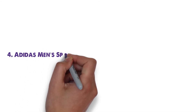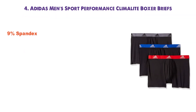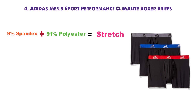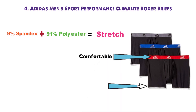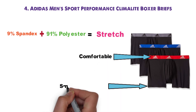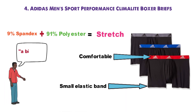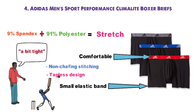At number 4 we have the Adidas Men's Sport Performance Climalite Boxer Briefs. The 9% spandex mixed in with the 91% polyester gives the Adidas boxer briefs a good amount of stretch so they'll adapt to your movements. The elastic band features the Adidas logo and is soft enough to be comfortable without losing the gripping power that will keep your underwear firmly in place. The leg holes also have a small elastic band to keep them from riding up. Some men have complained that the double-line mesh pouch is a bit tight, but the rest of the underwear are a comfortable fit. The non-chafing stitching and tagless design make them great for athletic use.